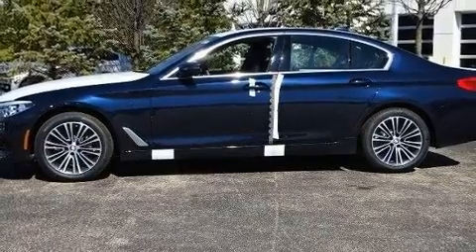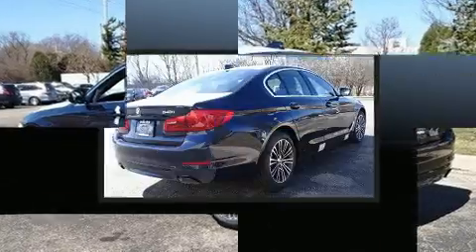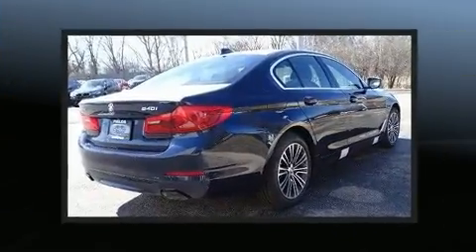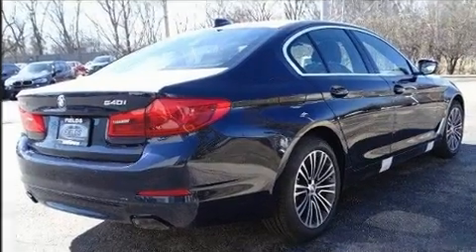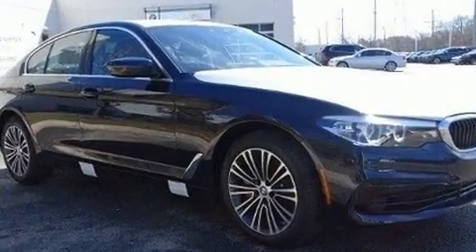BMW ensures the safety and security of its passengers with equipment such as head curtain airbags, front side impact airbags, brake assist, a panic alarm, an emergency communication system, and four-wheel disc brakes with ABS.